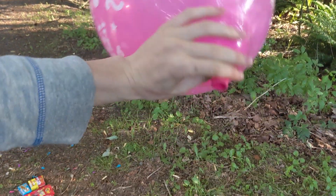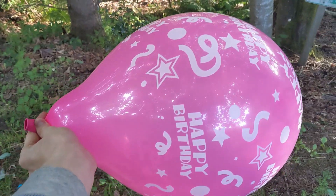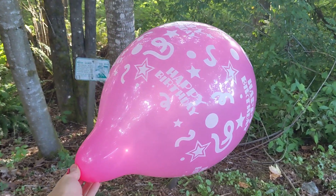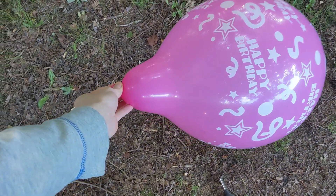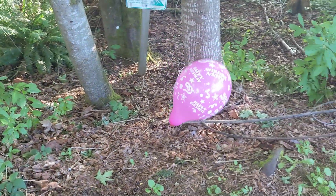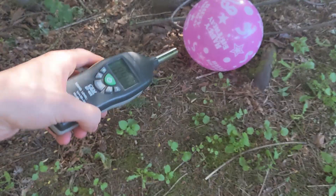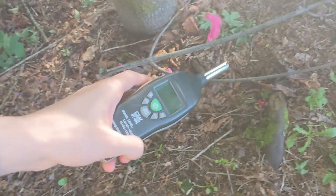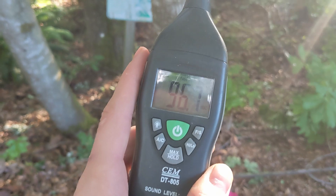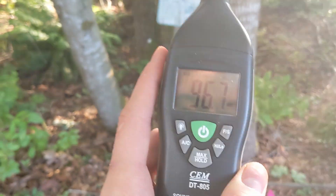Oh my goodness, that is ginormous. I did not even think birthday balloons could get this big. And here goes nothing — in 3, 2, 1. Well, it's over there. Let's go right over to it. That was so insane, but because I wasn't super close to it, we've only got 96 decibels.